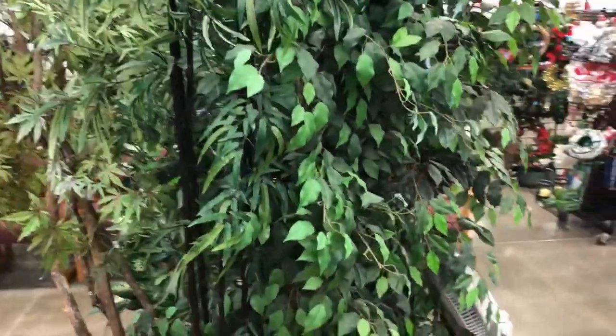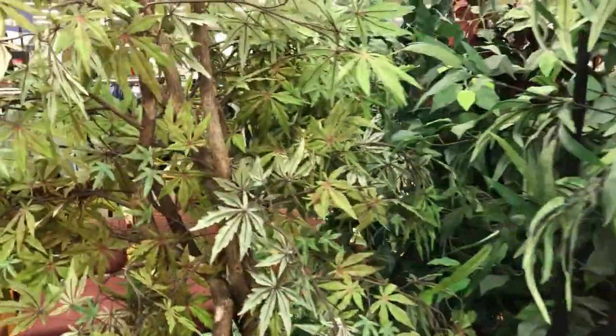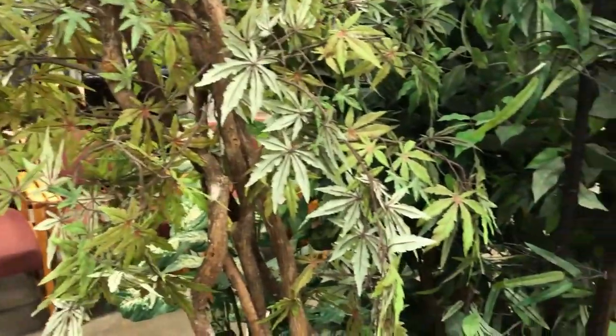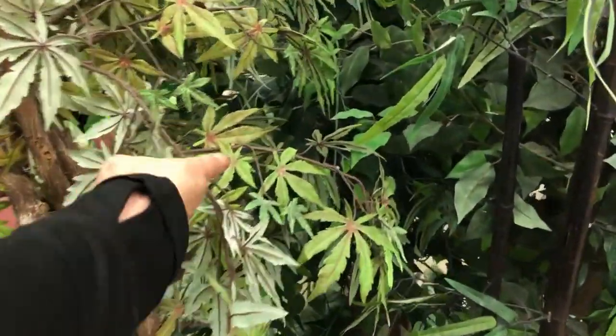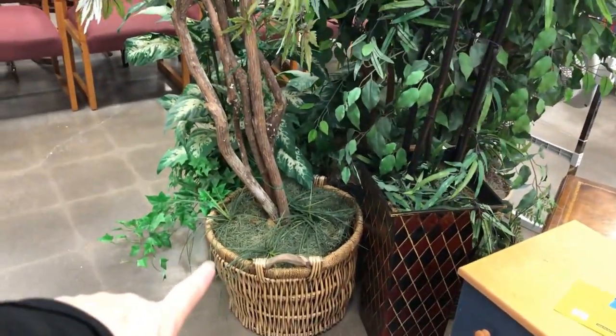Some big trees — I bought one years and years ago at the thrift store. Well, we are in Colorado, right? I love that big basket though.